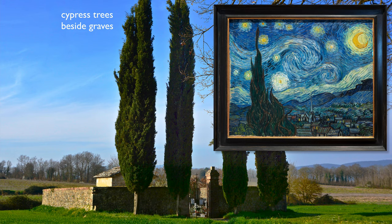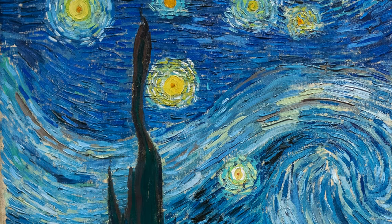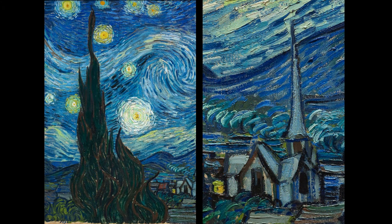Some art historians have looked at the cypress — a tree that symbolizes death, in part because it's often found in cemeteries. There's a kind of linking of the earthly and the heavenly with that cypress, which undulates almost like fire, and is mimicked by the steeple of the church in the valley, so that there's this pairing where the tree and the steeple are both reaching up to the heavens.